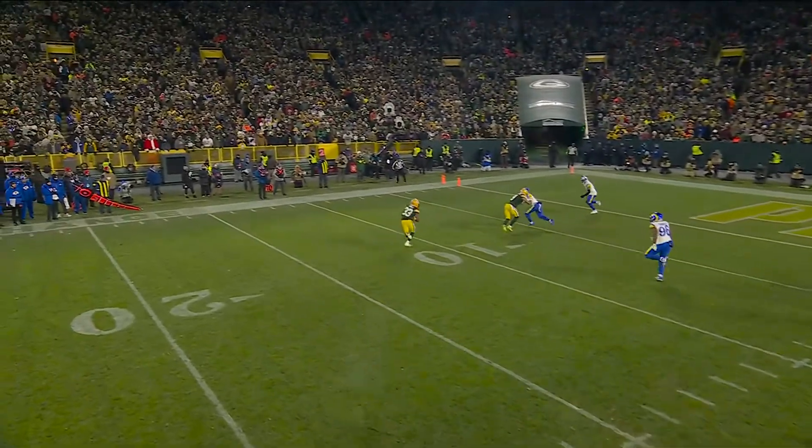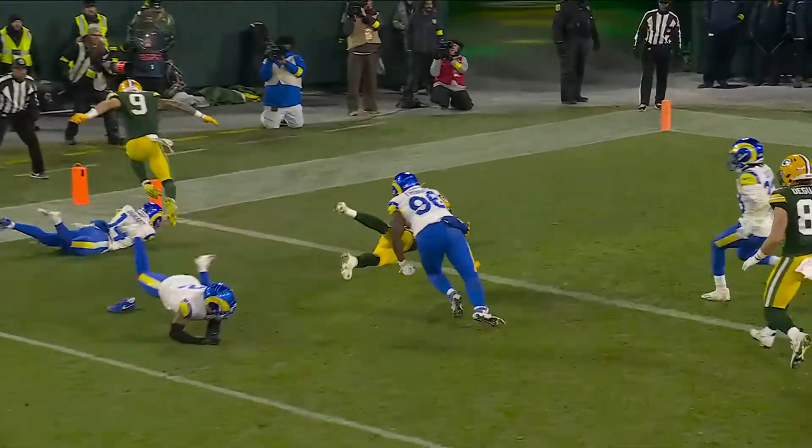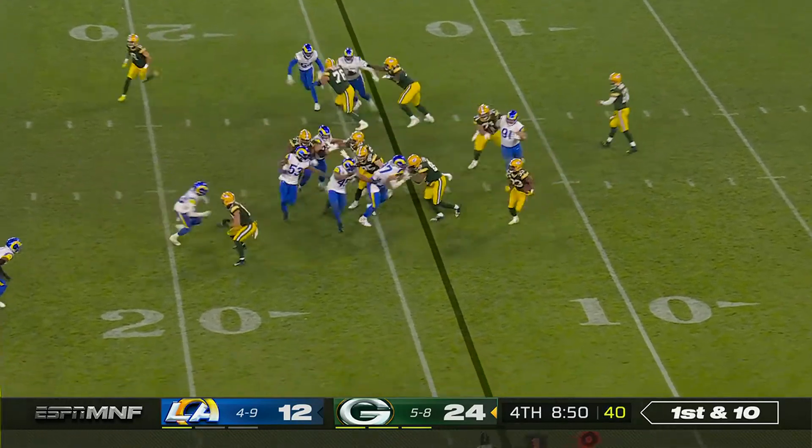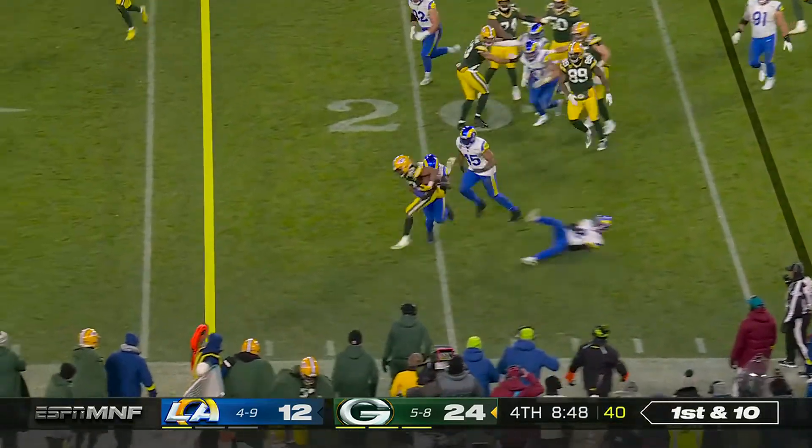He helps the block, he stays like he's going to go to the outside. Here's a toss to Jones — got to the edge.